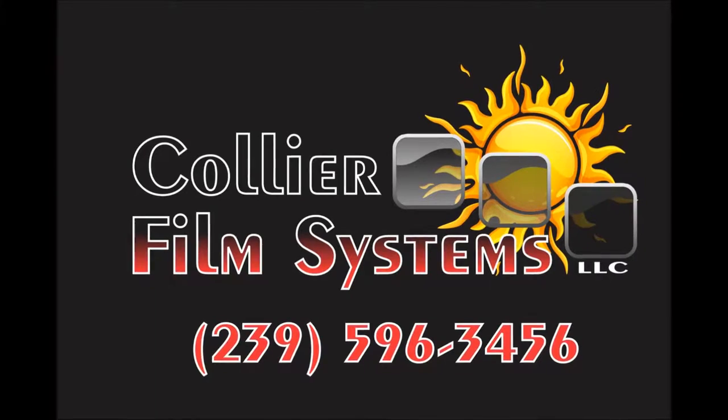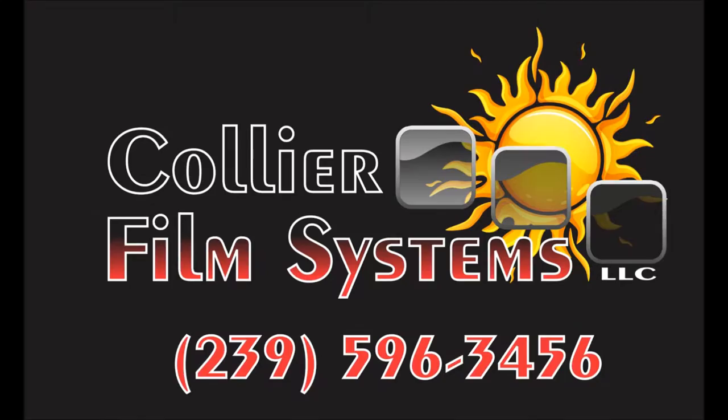Brought to you by Collier Film Systems, bringing window tinting solutions to Naples, Florida and the rest of Southwest Florida since 1986.